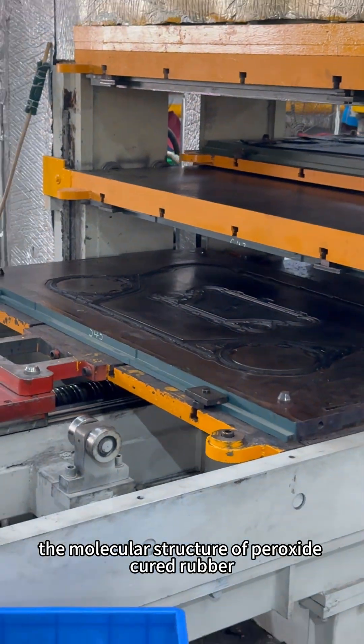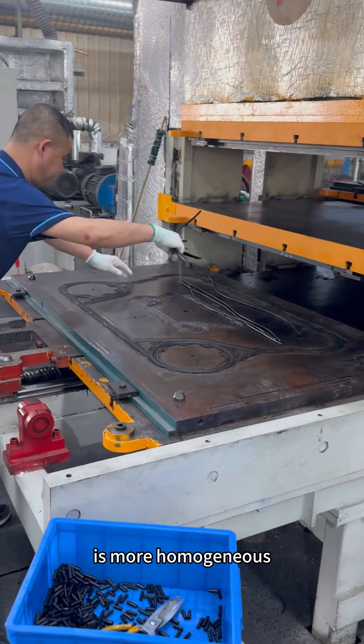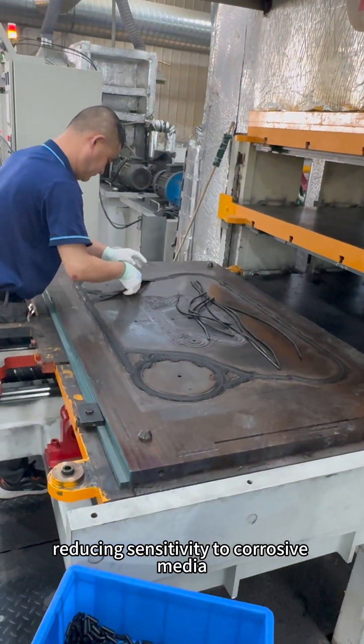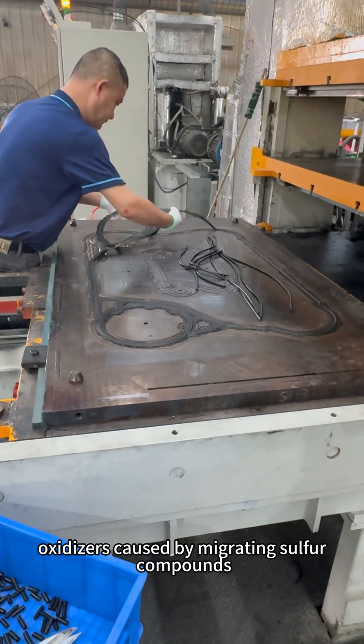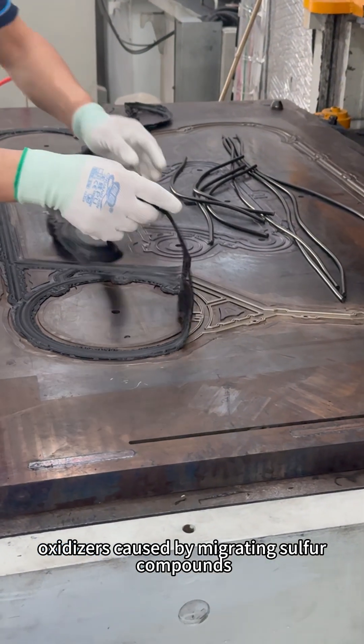Additionally, the molecular structure of peroxide-cured rubber is more homogeneous, reducing sensitivity to corrosive media — for example, acids and oxidizers — caused by migrating sulfur compounds.